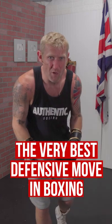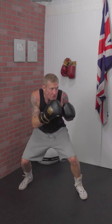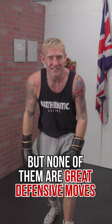I'm going to show you the very best defensive move in boxing — I don't care what anybody says. In boxing, we've got slips, we've got rolls, we've got the lean back, we've got the duck, we've got the block, we've got the parry. But none of them are great defensive moves.